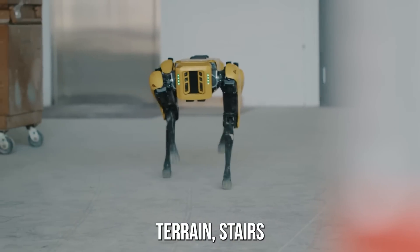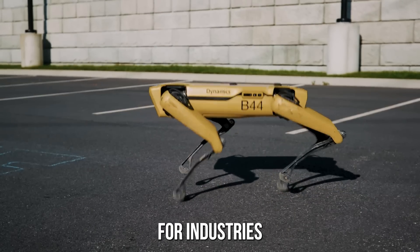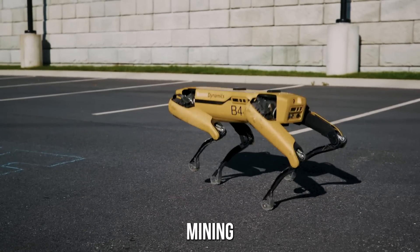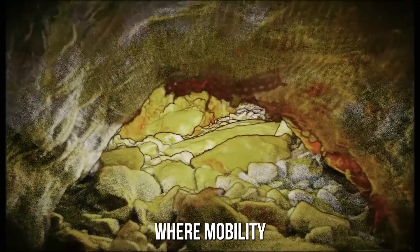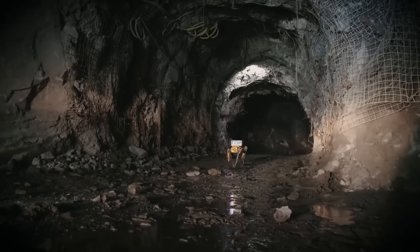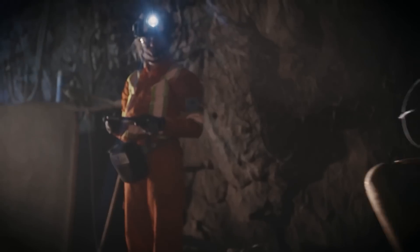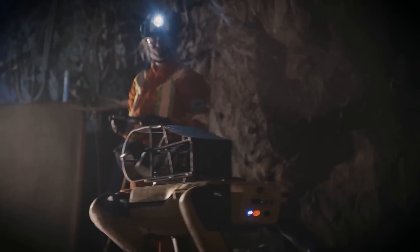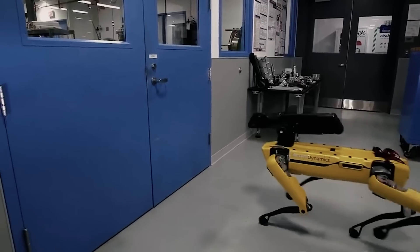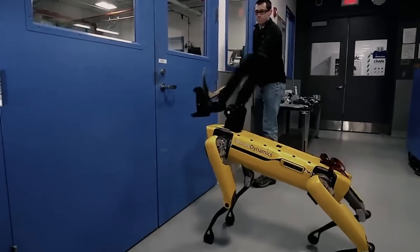But Spot is more than just a walking robot. Its advanced sensor suite includes cameras, LiDAR, and other sensors that allow it to sense and respond to its environment. It also has an advanced control system that enables it to navigate complex environments and perform a wide range of tasks with ease. In addition to its mobility and sensing capabilities, Spot is also highly dexterous, with a manipulator arm that can perform a wide range of tasks.